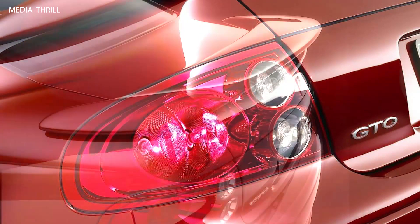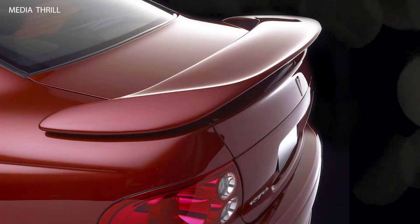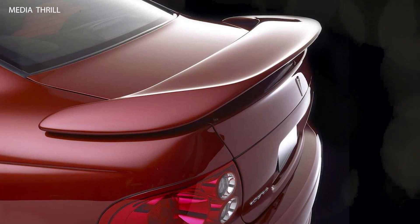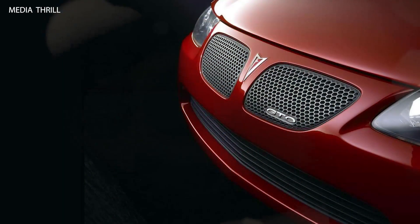Interior comfort: inside, the GTO offered a spacious and comfortable cabin with seating for four passengers, along with amenities such as leather upholstery, power-adjustable seats, and a premium audio system.